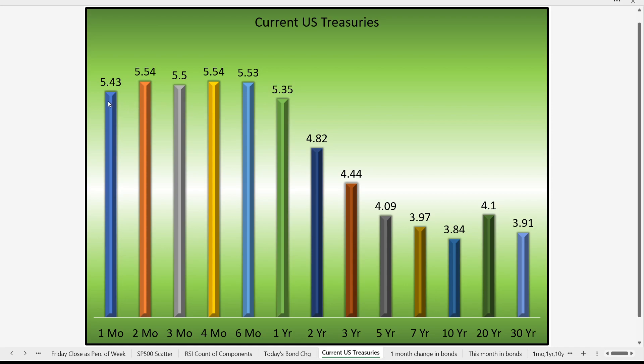Here is where U.S. Treasuries currently stand. The highest yields are divided almost equally among the short term — the one-month treasury through the one-year — at 5.43%, 5.54%, etc. On the longer end of the maturity scale, we have the 10-year bond at the lowest at 3.84%. Between the one-month at 5.43% and the 10-year at 3.84%, you have approximately 159 to 160 basis points of inversion — roughly a 1.5% difference. That is how much the bond market is inverted.